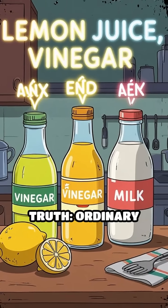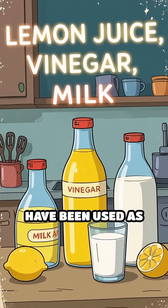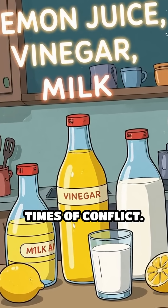Here's the wild truth. Ordinary household liquids like lemon juice, vinegar, and yes, even milk have been used as invisible ink to send secret messages during times of conflict.